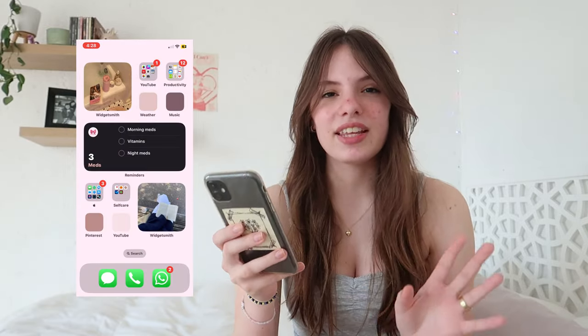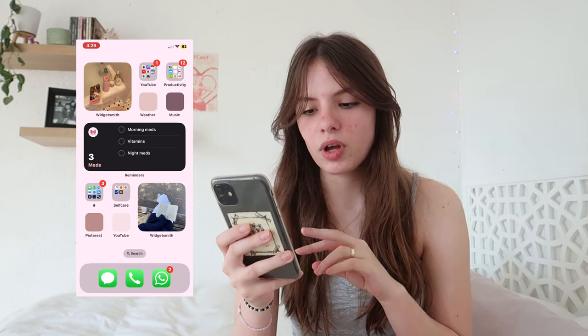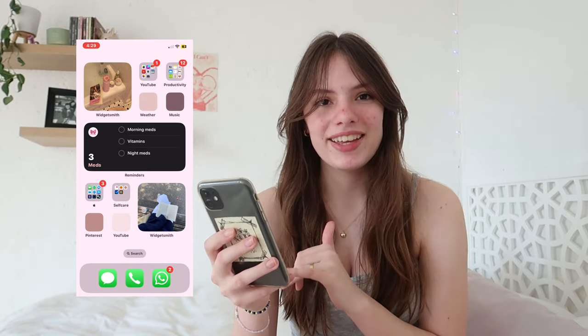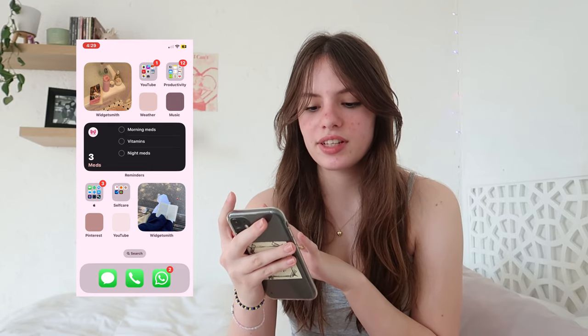Moving on to my home screen — I just have two pages. I like to keep everything fairly simple and organized because I have a lot of apps but don't use them all every day. I have three widgets: the two small ones are both pictures from Pinterest, and then the medium one just has all my reminders for my meds since I have to take them at different times of the day.